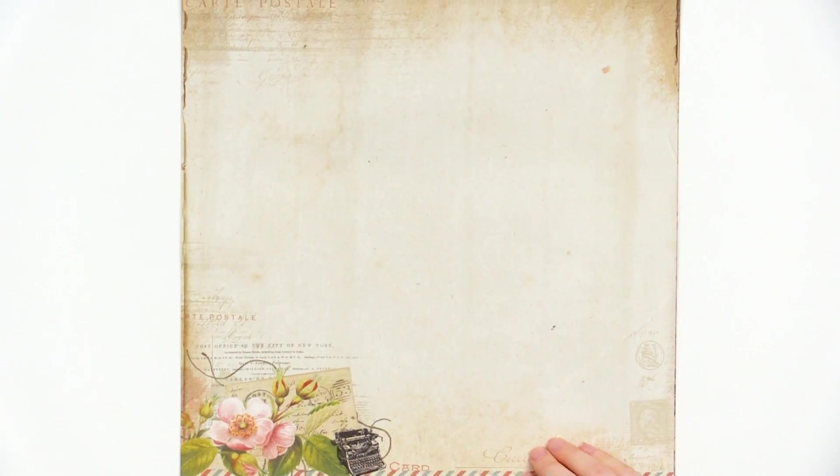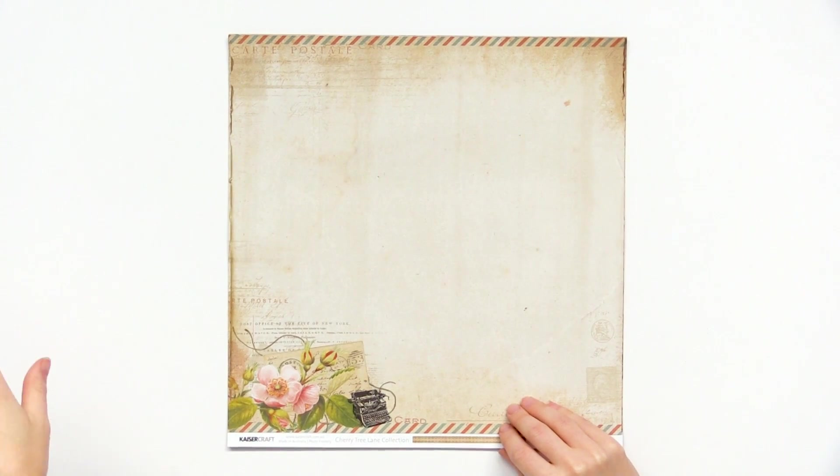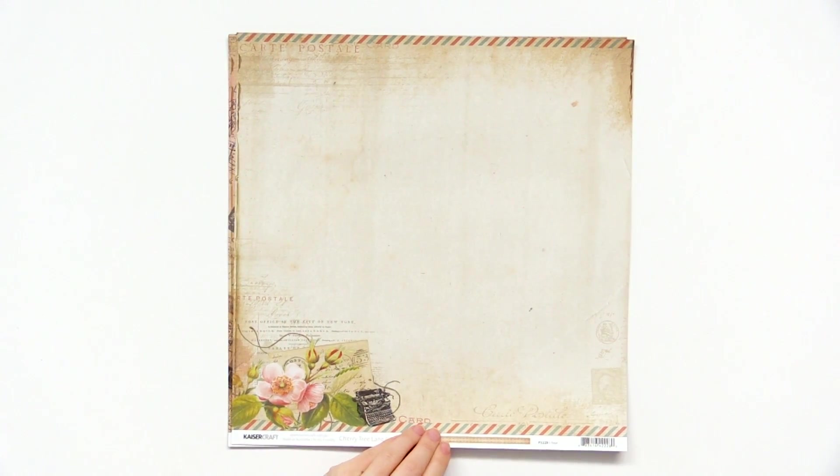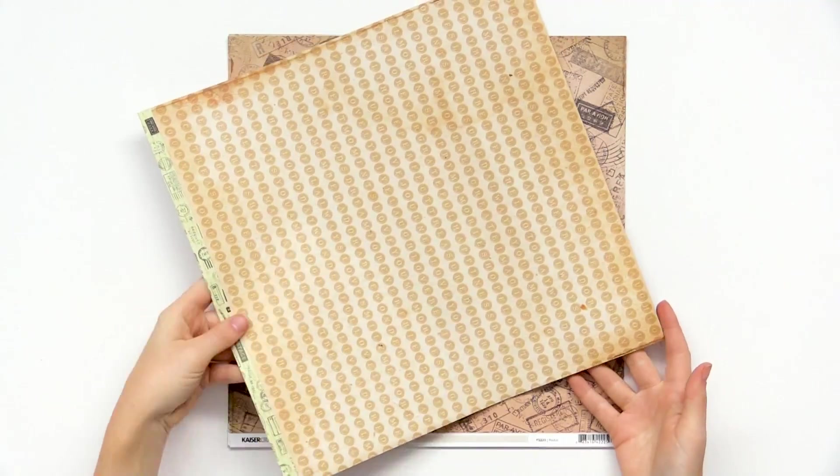This one has a really cute little typewriter right on the edge and it says 'carte postale' really lightly everywhere, and has that fun postage color border. Here's the back of that one.